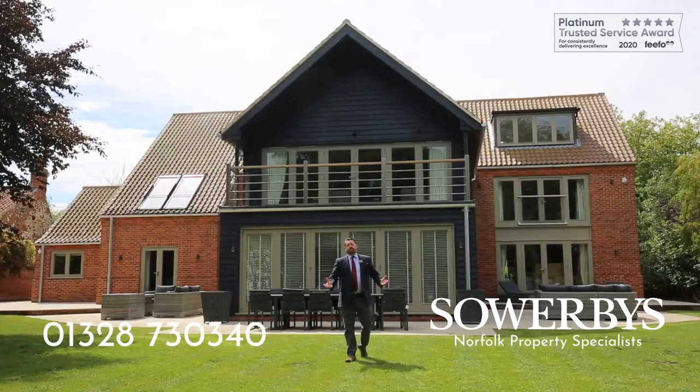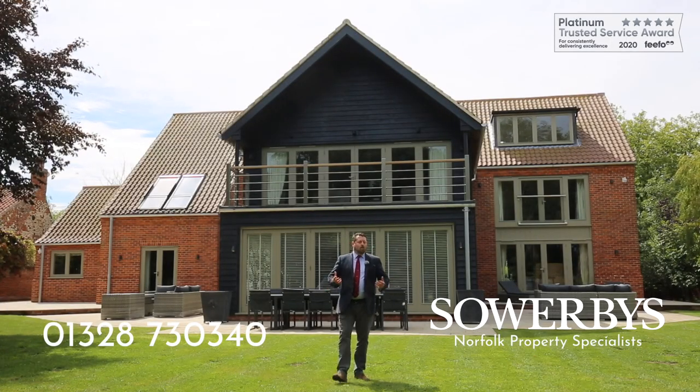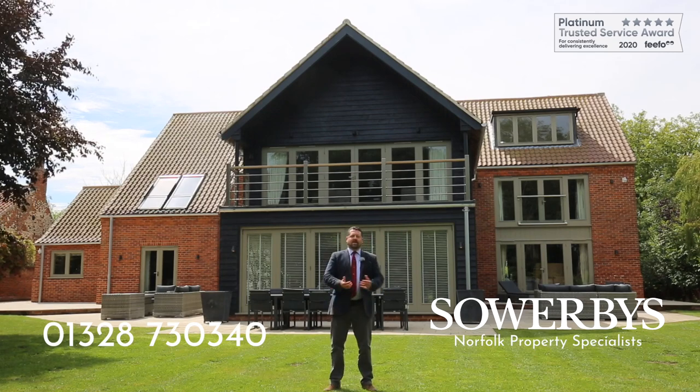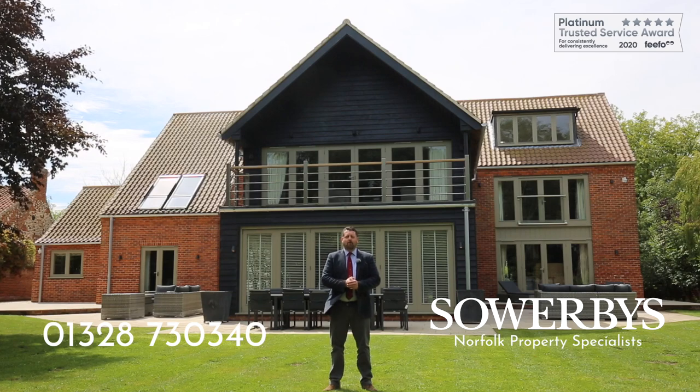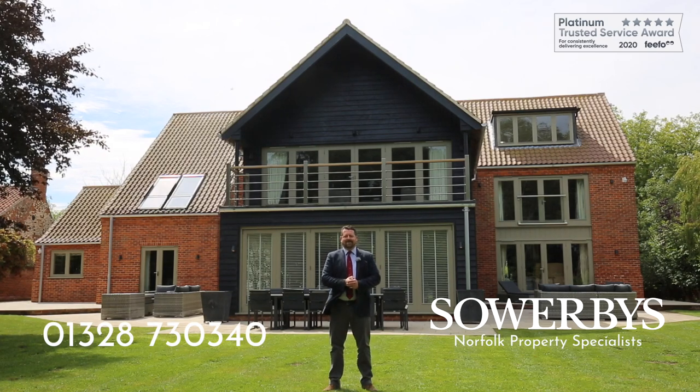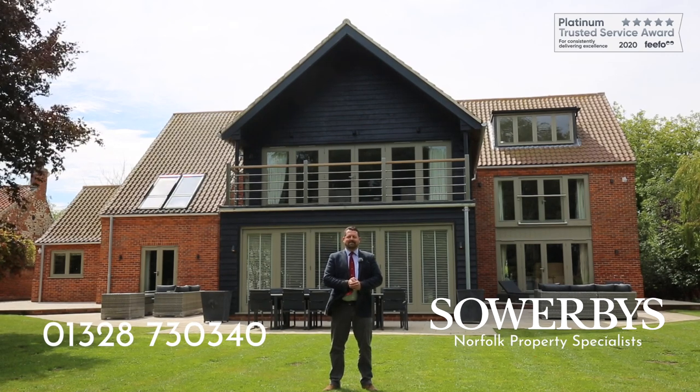Well, that was just a really brief look at the Spinney, which I'm sure you'll understand is one of the most extraordinary houses you are likely to see on the coast. If you'd like to come and have a proper look — and I really advise you to do so — then please call the number on your screen now, and we'd be delighted to show you round. See you soon, I hope.